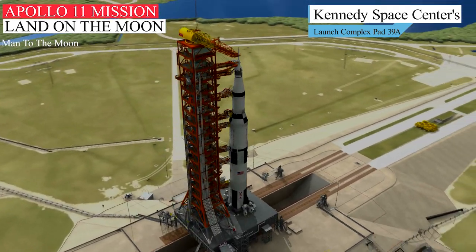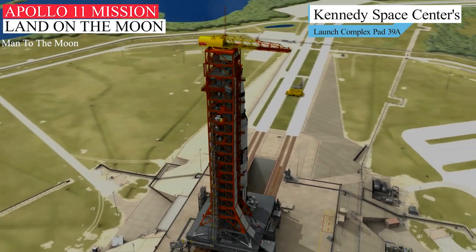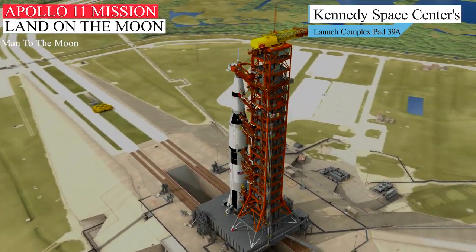The Apollo 11 mission was the 11th in a series of flights using Apollo flight hardware and was the first lunar landing of the Apollo program.